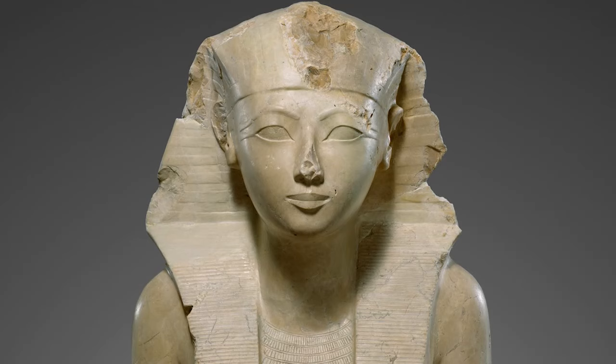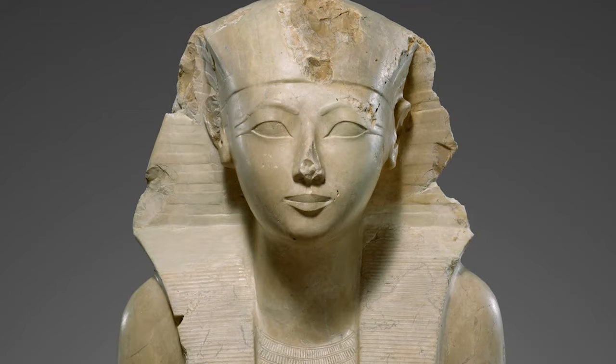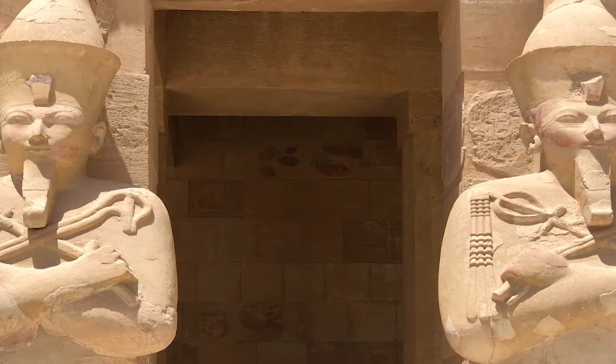Hatshepsut was the fifth pharaoh of Egypt's 18th dynasty and the second and longest reigning female pharaoh in history. Due to the long impact of her reign, noted historian James Henry Breasted called her the greatest woman in history of whom we are informed.